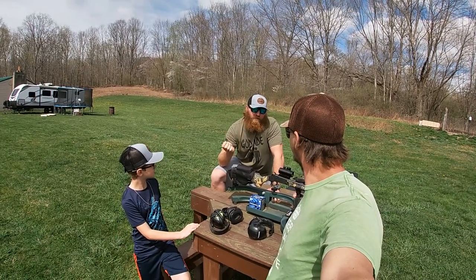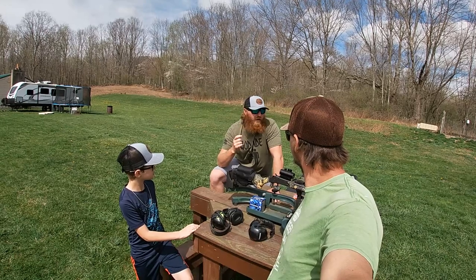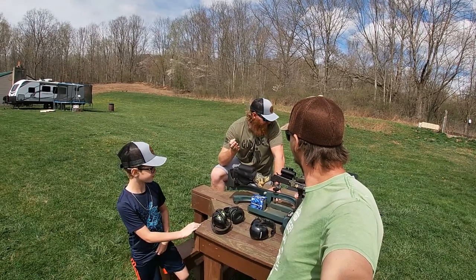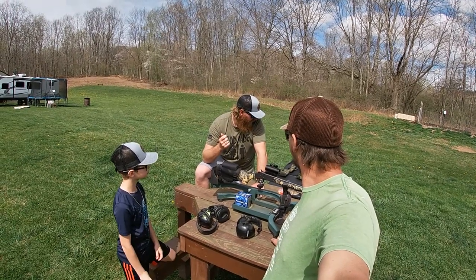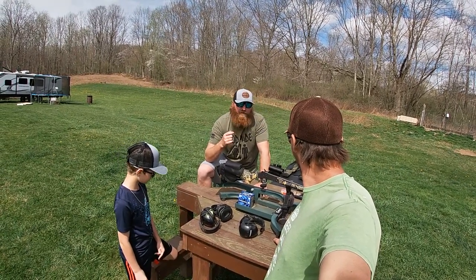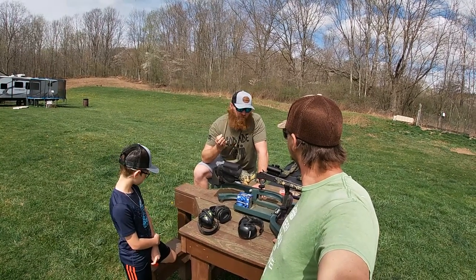We'll use regular target loads first, then swap over to the TSS and figure out what ammo he's going to shoot. We've got everything separated out: the nine-and-a-half shot, five-six-seven shot, the Ninjas, the Verdict, the Federals — we're going to shoot them all today and see which one we'll use.